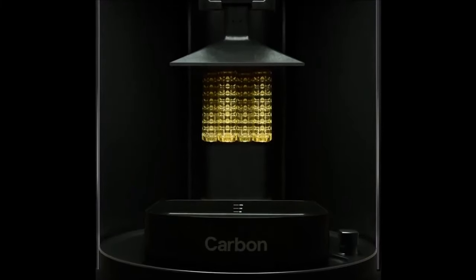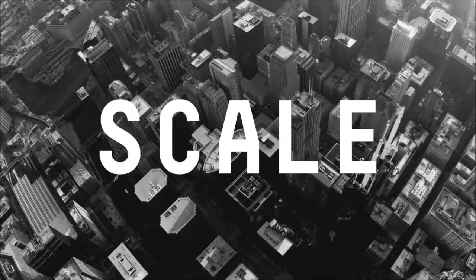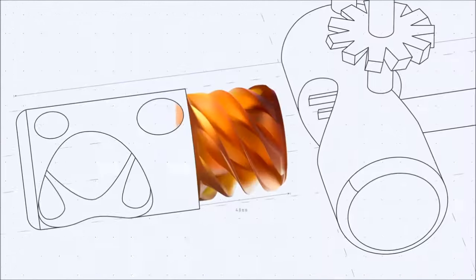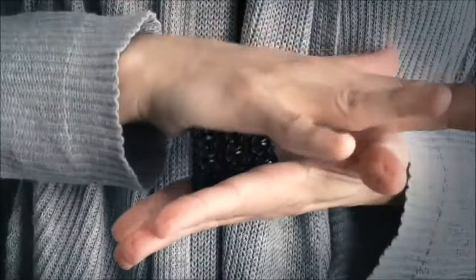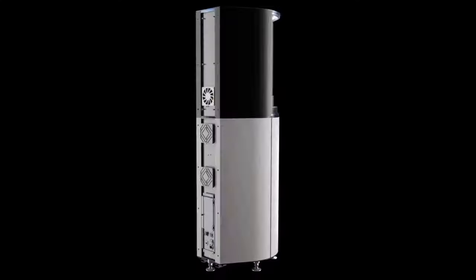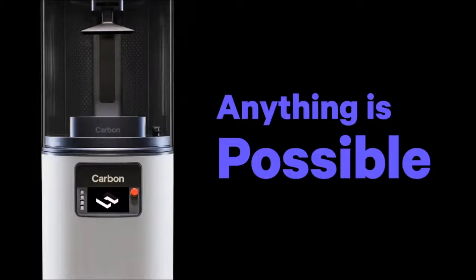Transforming impossible concepts and designs directly into end-use parts at any scale. Make the impossible. Carbon allows designers and engineers to create freely, simplify complex assemblies, and produce unmoldable lattices with the widest range of mechanical properties found in additive manufacturing. Anything is possible.